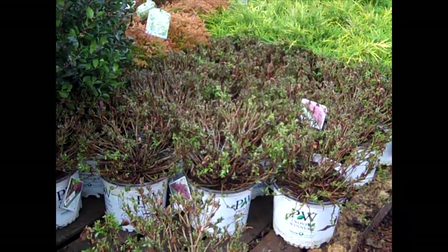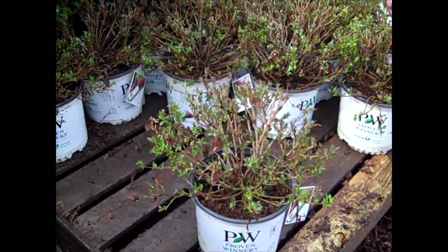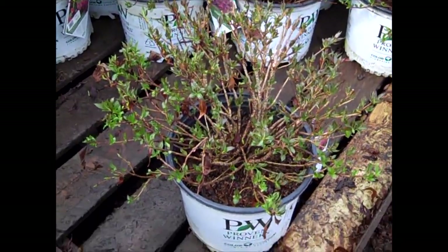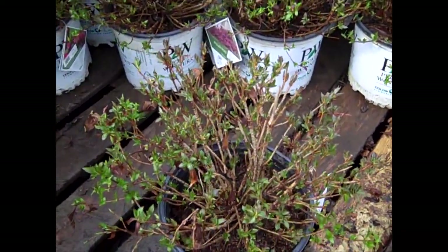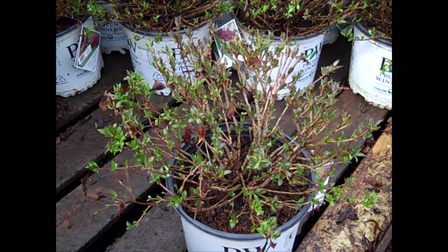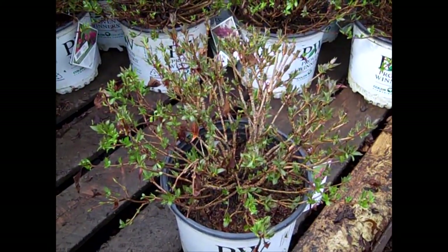Here's another look at that Weigela. This is Spilled Wine — you can see it's starting to break growth. The guys tipped them all back, shaped them all up. Look at the nice shaping they've done. And when these fully leaf out, you've got a perfect plant. This is Weigela Spilled Wine.